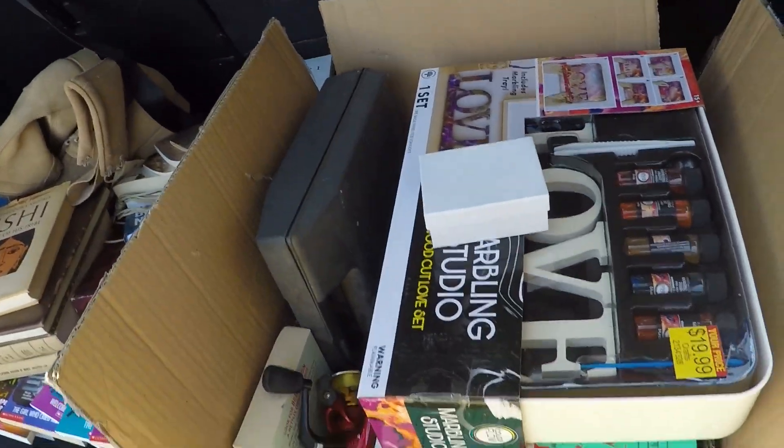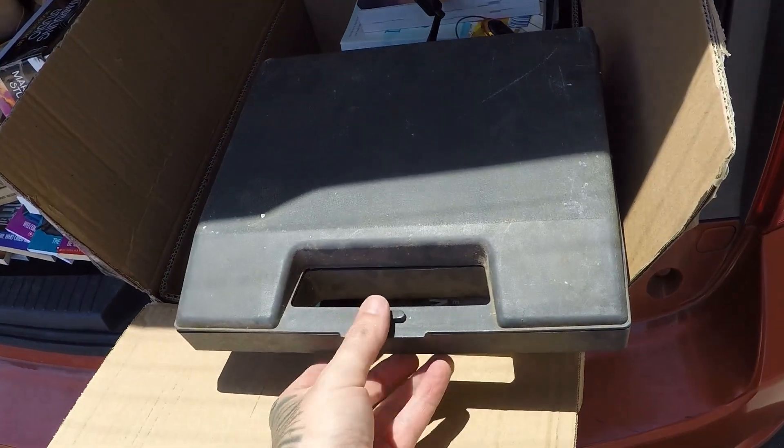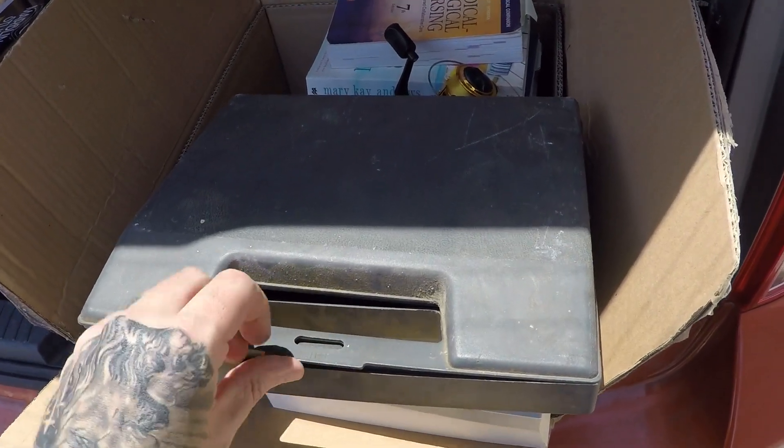I walked up to this yard sale and he said free on everything. When he said free I just grabbed stuff that I could — I could afford that so I went for it. What's up guys? Beard King Picker here. Just got done yard selling, literally just pulled up. We're gonna do the yard sale haul video right outside of the car — it's still in the car. Unlock it and we'll start grabbing stuff out and show you what we got.